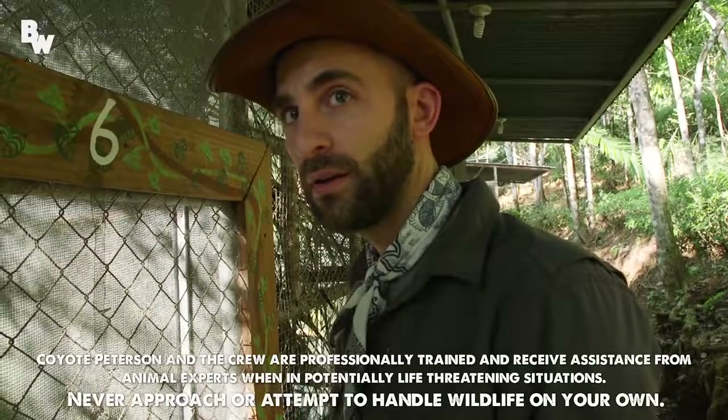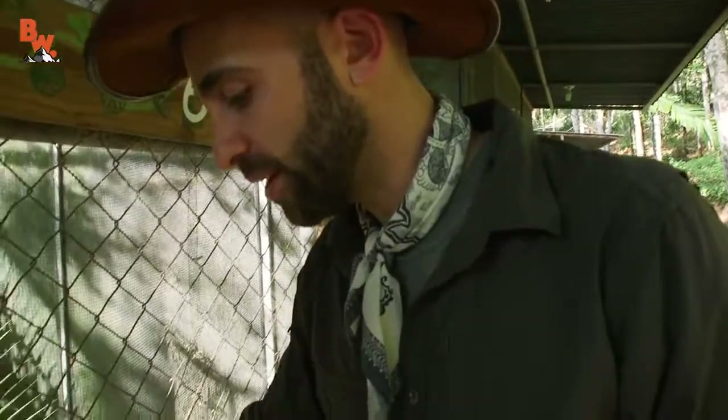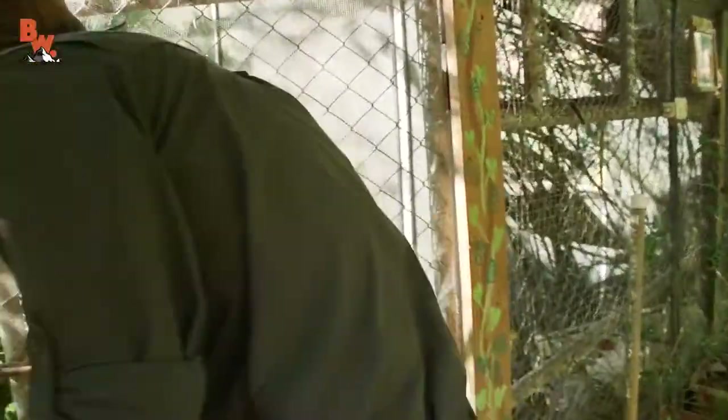Okay, are you ready? Let's go. We are about to get into an enclosure with the common marmoset. Alright, I'll go first. You can't see them, they're hiding in the leaves.